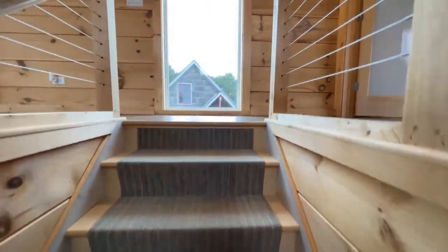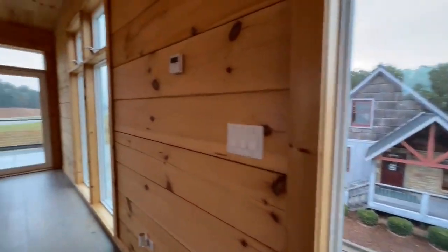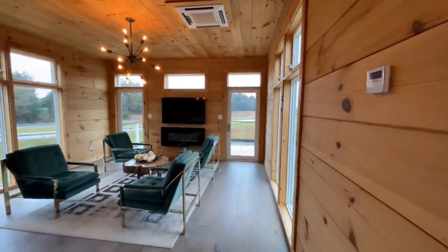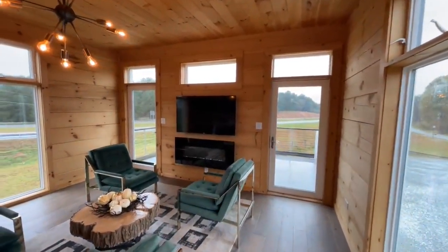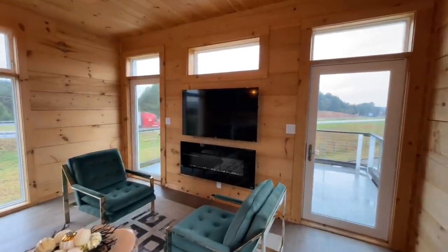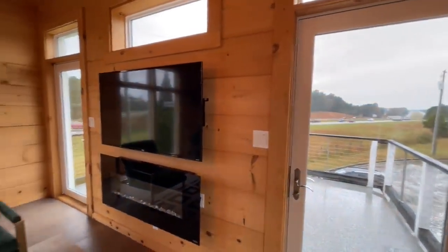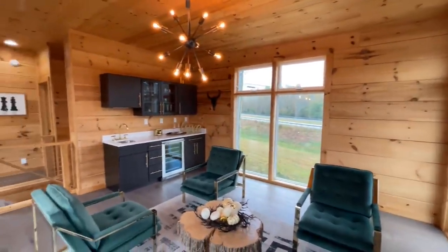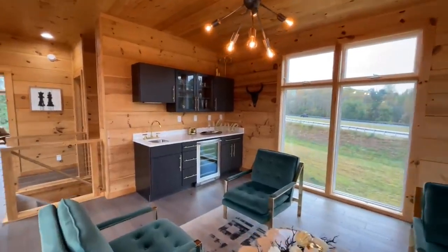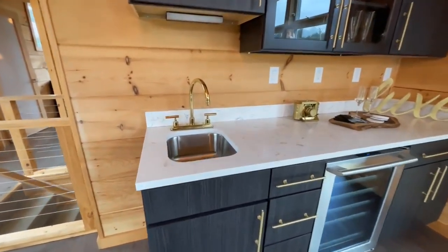Coming upstairs — the stairs are inside. This is your loft area or upstairs section. You have a beautiful fireplace and a place to mount your TV, access to your porch or balcony outside, and huge windows up here as well. You also have this beautiful wet bar with your refrigerator, gorgeous countertops, and an undermount sink.